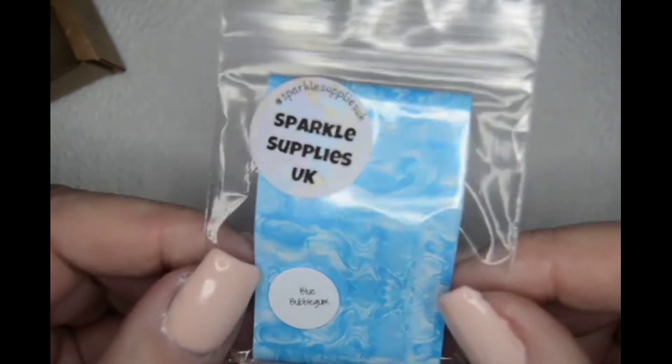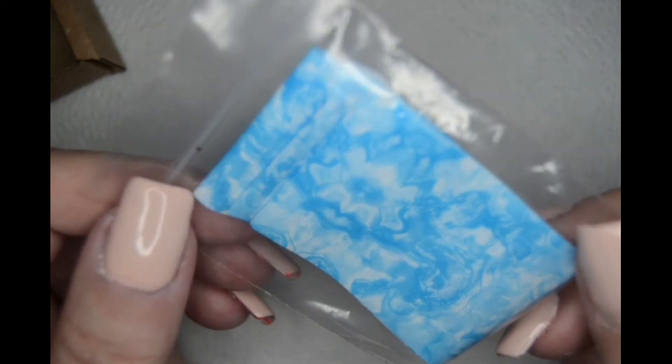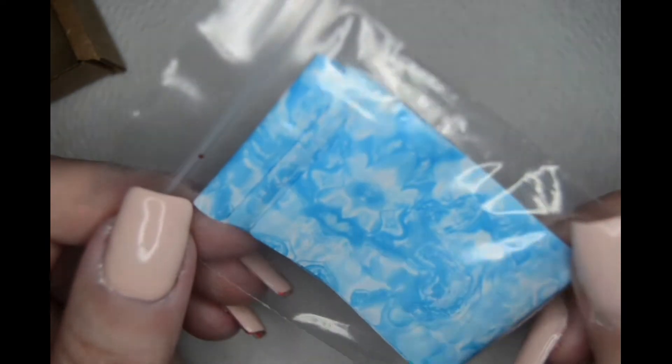The next thing I got was this file, which is called Bubble Gum Blue, I think, or something like that — Ball Gum Blue, yeah. I've got the pink one already and now I've got the blue one, very pretty.